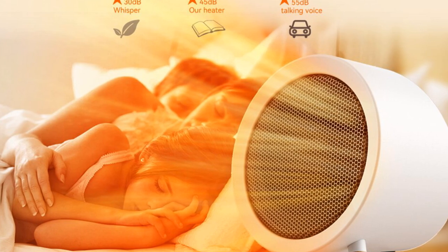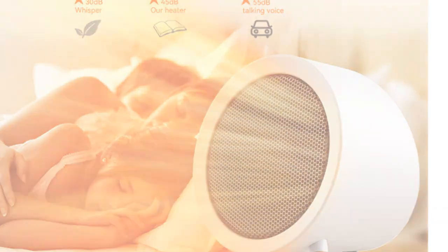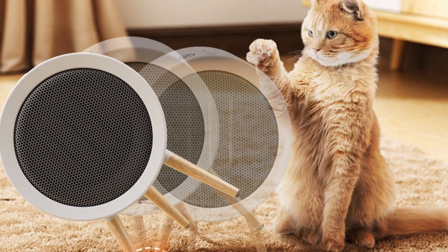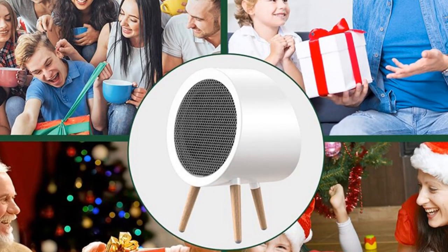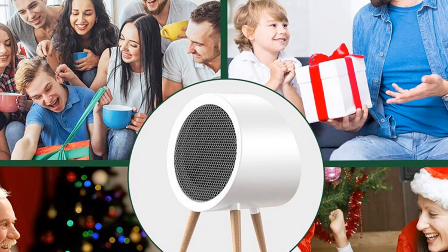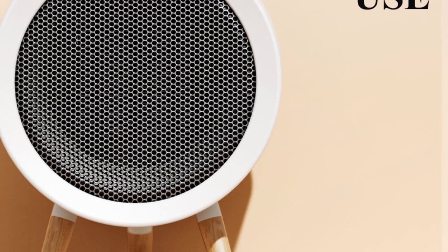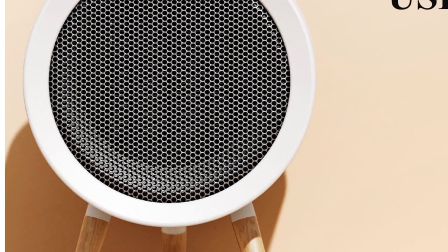It is a trustworthy choice for those seeking a portable and efficient heating solution for their spaces. In conclusion, the Gaia Top Heater is a high-quality electric fan heater that delivers efficient heating performance while ensuring safety and energy savings. With its adjustable settings, PTC heating element, and certifications, it provides reliable warmth for areas up to 20 square meters. Whether you need heating for your bedroom, living room, or office, the Gaia Top Heater is a versatile and dependable choice.